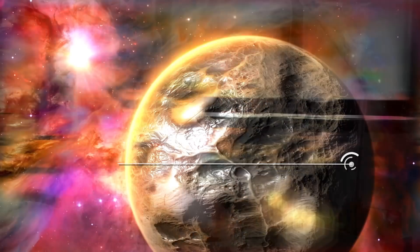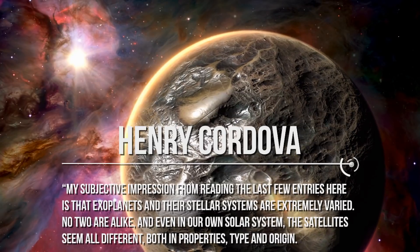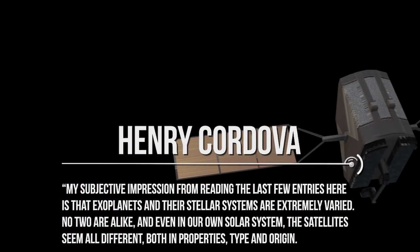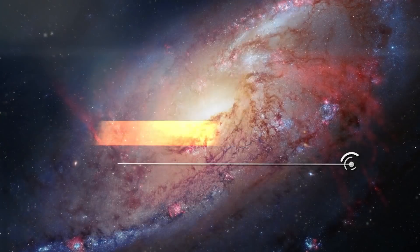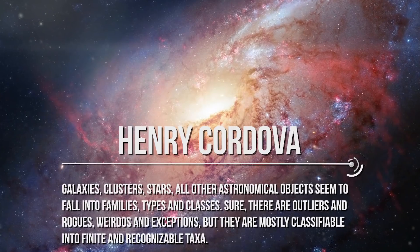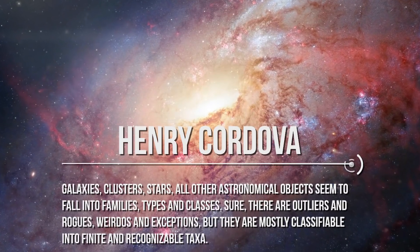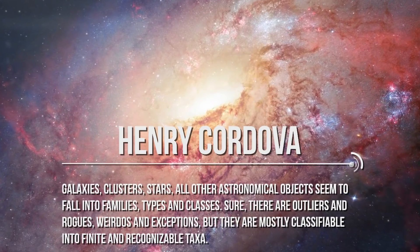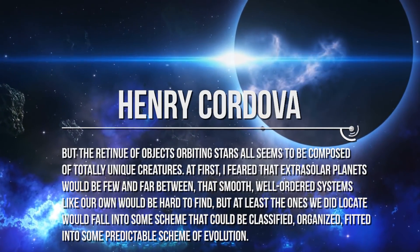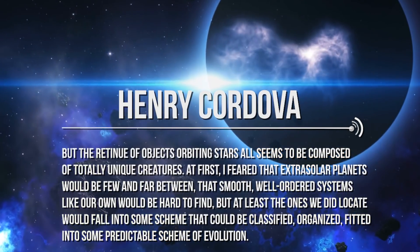We would like to conclude with an interesting comment from Henry Cordova: My subjective impression from reading recent entries is that exoplanets and their stellar systems are extremely varied — no two are alike. Even in our solar system, satellites seem all different in properties, type, and origin. Galaxies, clusters, stars, and other astronomical objects fall into families, types, and classes — sure, there are outliers and exceptions, but they are mostly classifiable into finite and recognizable taxa. But the retinue of objects orbiting stars seems to be composed of totally unique creatures. At first, I feared that extrasolar planets would be few and far between.